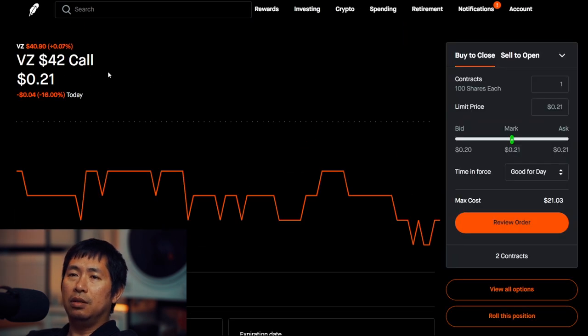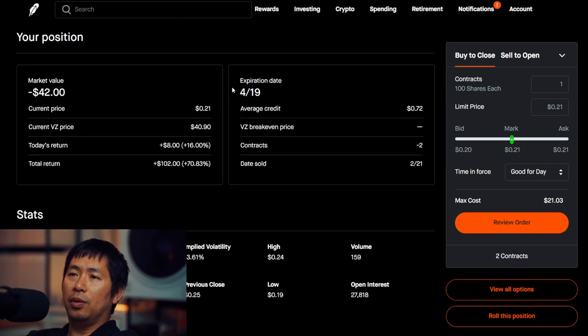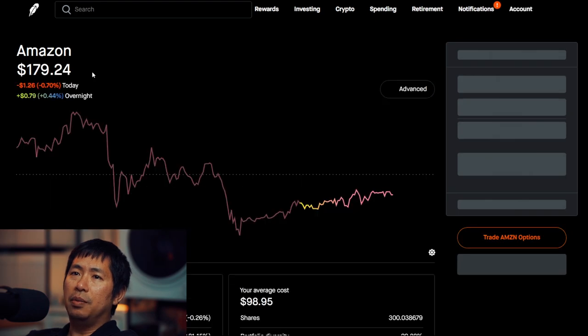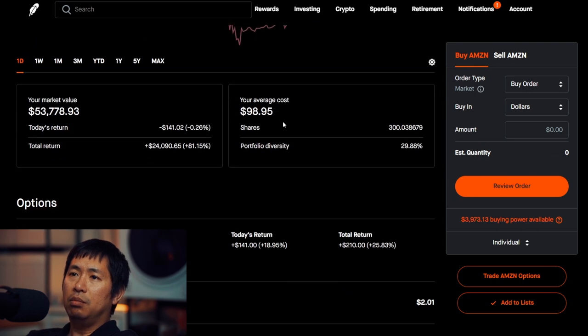My total return, $102.00. I'm selling Verizon $42 covered calls. These expire April 19th. My total return, $102.00. Total return, $24,090.65.